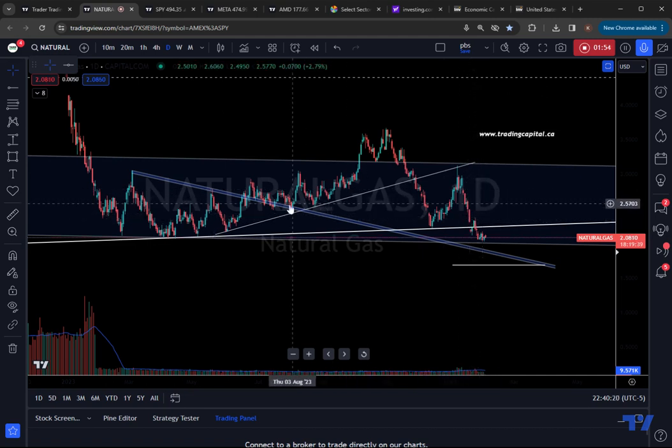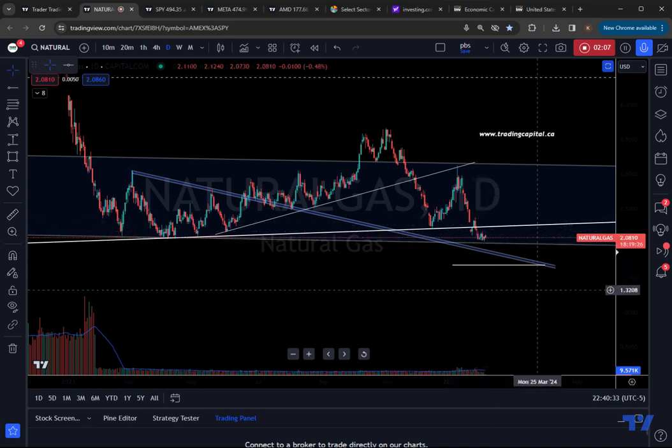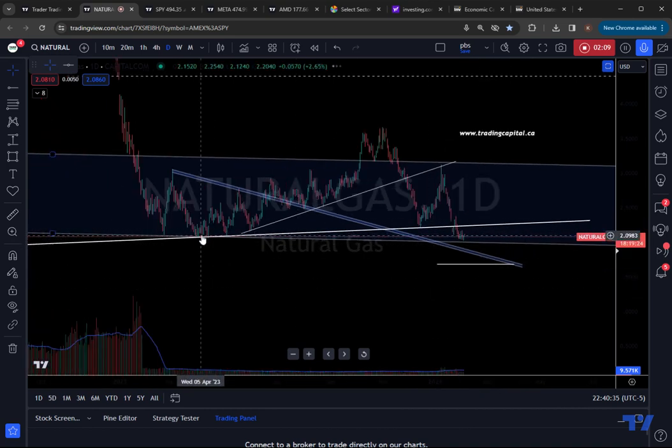There are even traders that started accumulating basically at these pivots, around the $2.48 level. We haven't — we still hold no position in NatGas. There are even people that have started accumulating here. This would have been a decent area, but it's looking like it's starting to fail. So I still think NatGas is going to take a dip below sub $2.